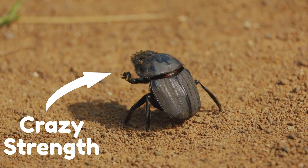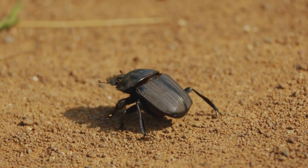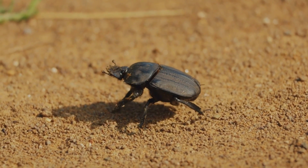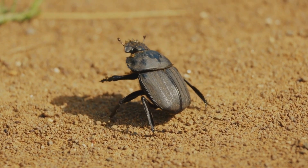Forget ants — this beetle is the real heavyweight champion of the insect world, and it also loves dung. It rolls it, buries it, and even raises its young in it. Stay to the end to learn some awesome facts about this beetle.